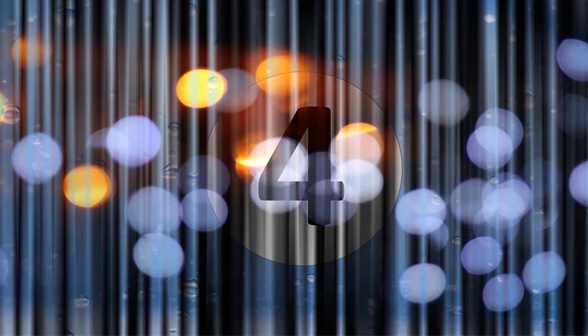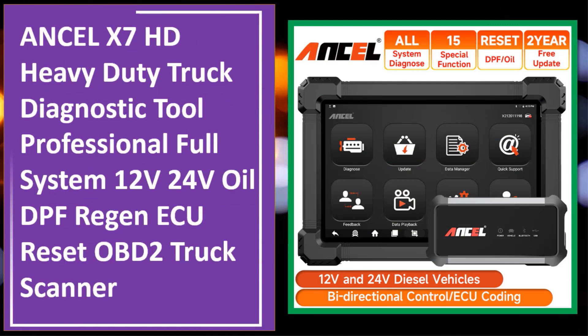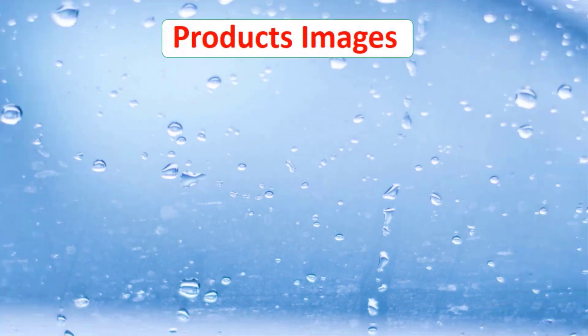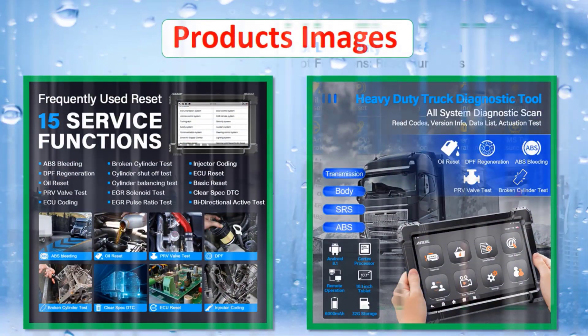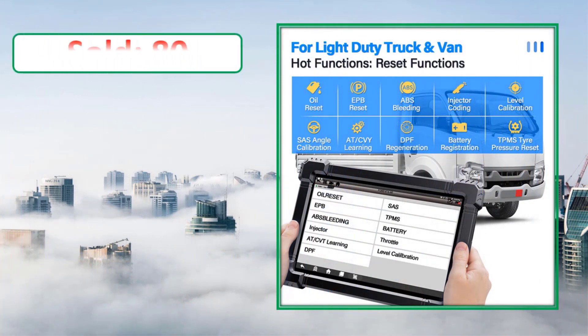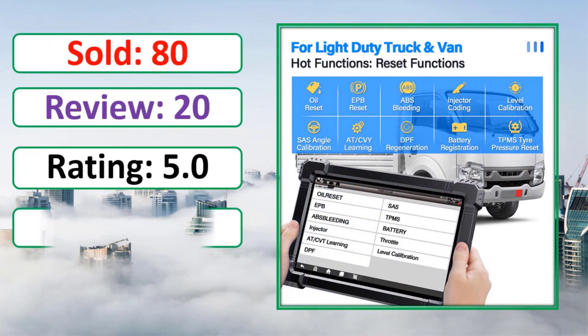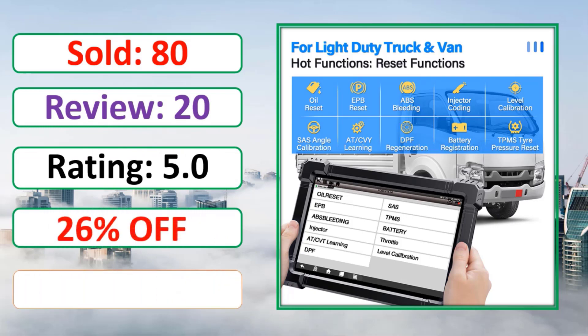At number 4: Ancel X7 HD Heavy Duty Truck Diagnostic Tool Professional Full System 12V/24V, with Oil, DPF Regen, ECU Reset, and OBD2 Truck Scanner. Product images, sold count, reviews, rating, and percent off are shown. Check the link in the description.